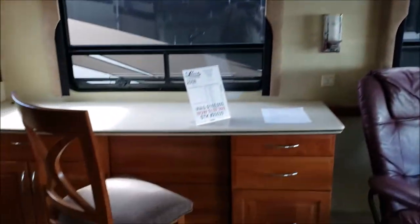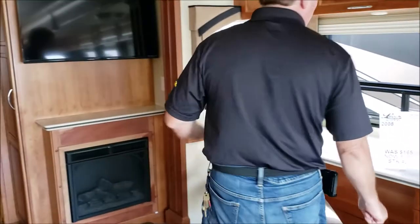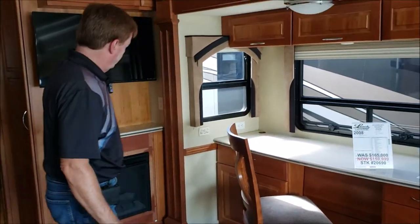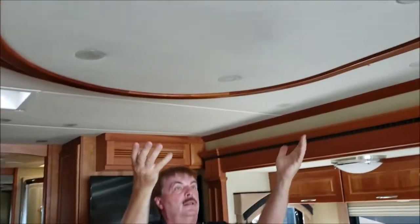66,000 original miles on it. Here's your nice office area — when you're on the road you can pay your bills, etc. Electric fireplace, colored TV. Look up at the ceiling — the appointments on the ceiling really set this coach off.